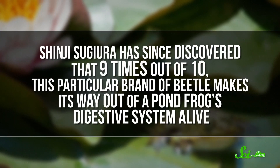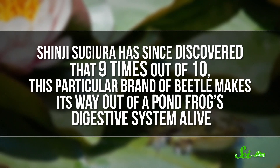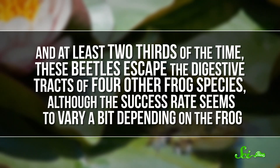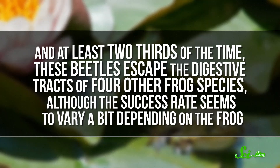And it wasn't a fluke, either. Sugiura has since discovered that nine times out of ten, this particular brand of beetle makes its way out of a pond frog's digestive system alive. And at least two-thirds of the time, these beetles escape the digestive tracts of four other frog species, although the success rate seems to vary a bit depending on the frog.